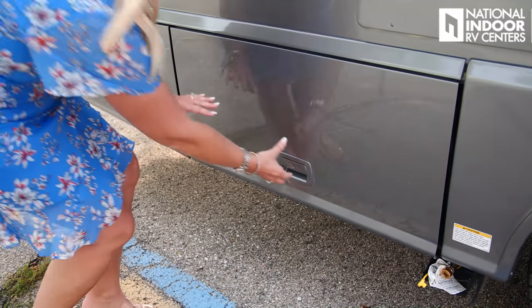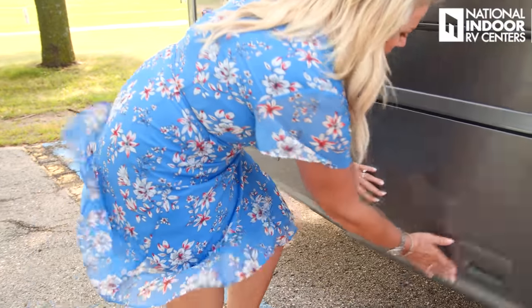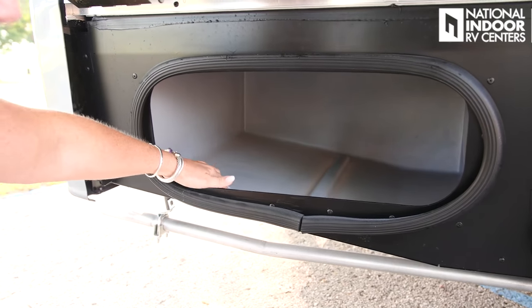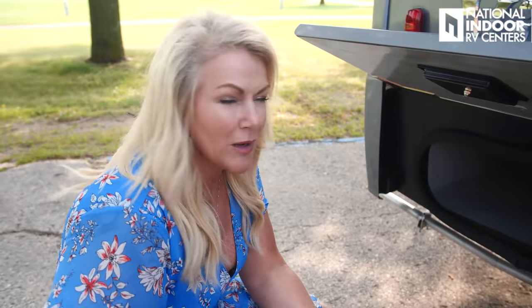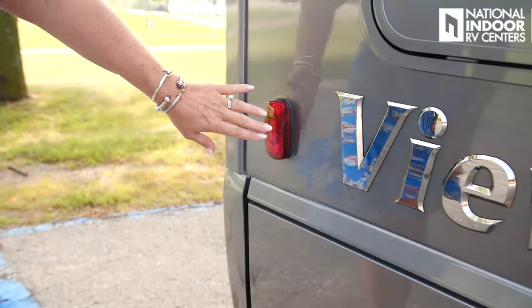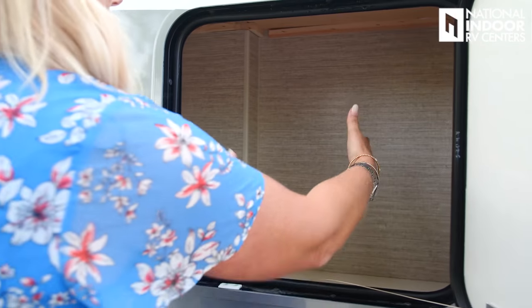What's nice about the Truma system is it has a stabilizer that maintains constant heat intuitively, like your water heater at home. Then we have our LP generator — a 3,600-watt quiet generator. I love the way all these compartments snap shut; they click and feel nice and tight and secure. Then we've got another baggage compartment here — this one is plastic, so it's great for oil, dirty tools, or anything you want to wipe out easily. Everything in this compartment is right at eye level and very easy to access.